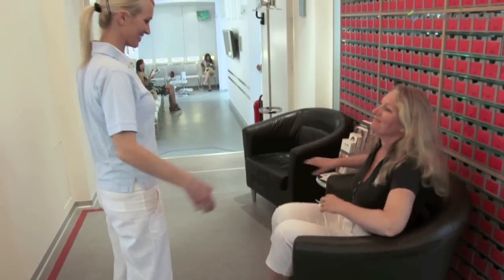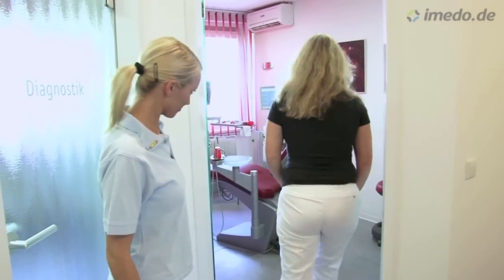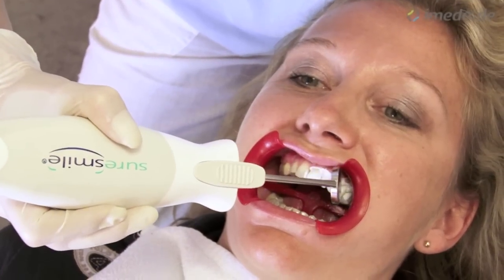Furthermore, we are very proud to be the only practices in Europe to offer the SureSmile technology to our patients. SureSmile is the first digital treatment technique with robot-made braces.